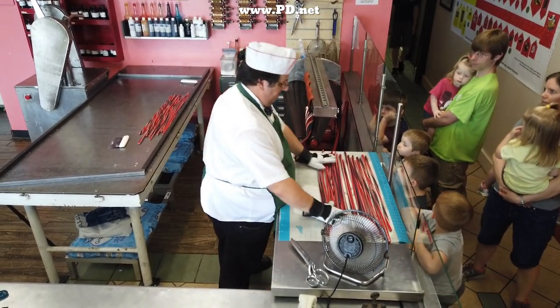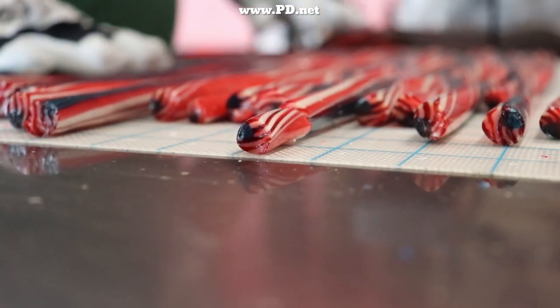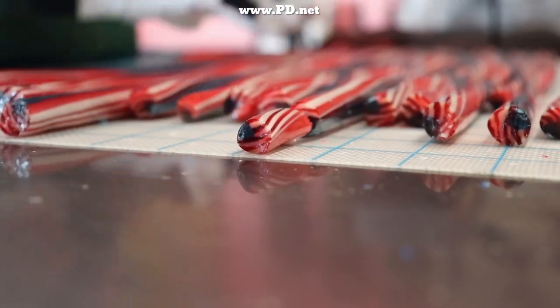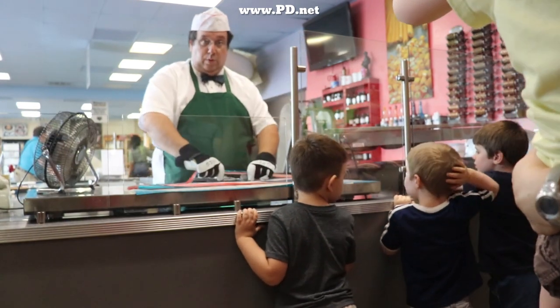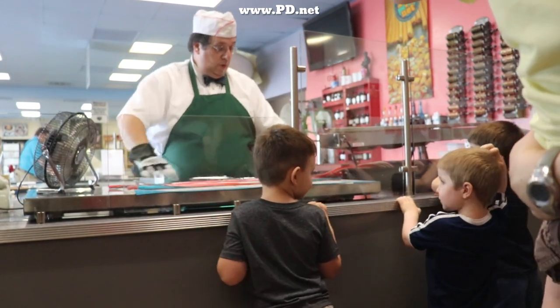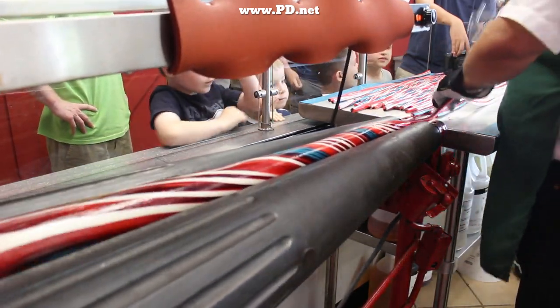Here at Lofty Pursuits we refer to our candies as public displays at confections, because we make our confections in front of the public. We're open 15 hours a day but we only make candies a few hours a day, and we don't make them every day. So if you ever make it by, you may be lucky and get to see us make candy, but we don't have a regular schedule.